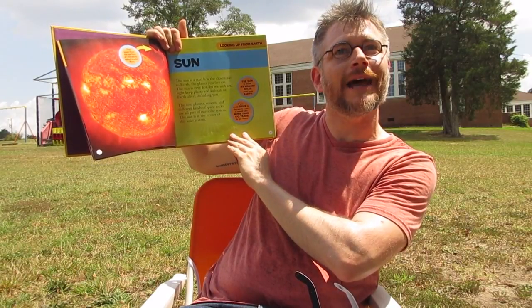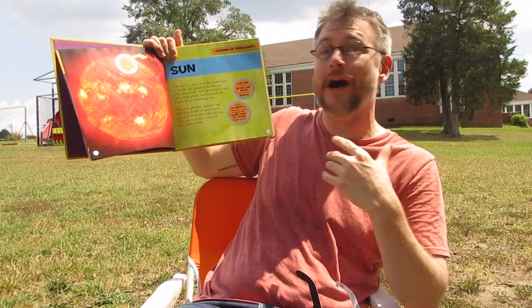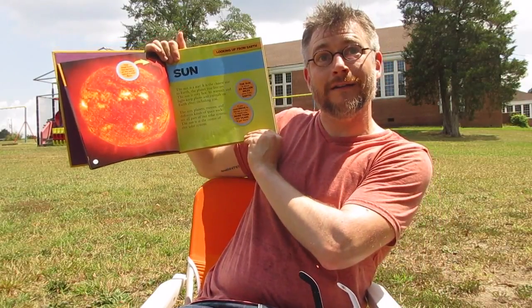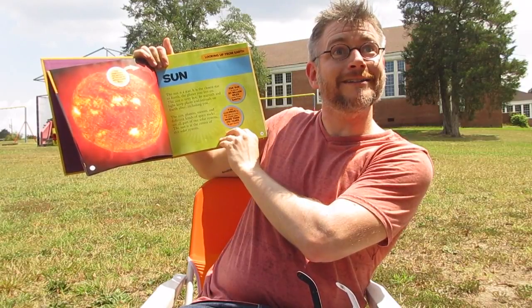Hey Rose, can you feel how there's less light right now? Yeah. Because right now the moon is more than halfway covering the sun, so it's darker out here right now than it was when we got here. A little bit cooler too, right? It's actually a little cold. And it's a hot summer day, isn't it?